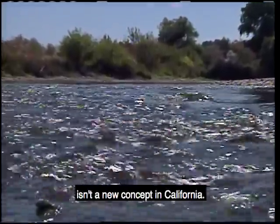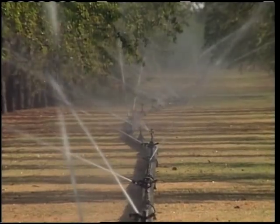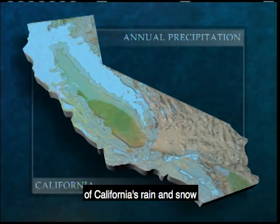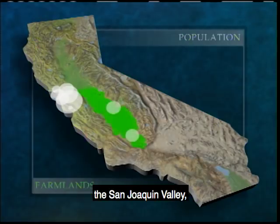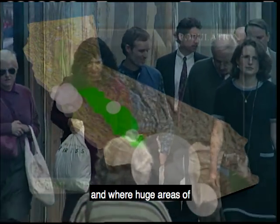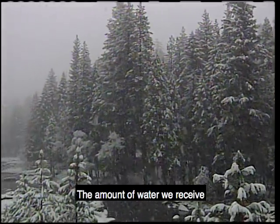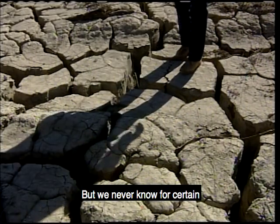Collecting and moving water isn't a new concept in California. In the 1700s, Spanish missionaries built irrigation systems to water their crops. Since then, Californians have struggled to bring water to where they live and farm. Two problems are at the heart of this struggle. The first is that two-thirds of California's rain and snow fall in the northern part of the state, while most demand is in the San Francisco Bay Area, the San Joaquin Valley, and Southern California. The second problem is that it's difficult to predict rain and snowfall from one year to the next — some years plentiful, others not — and we never know for certain which kind of year we'll have.